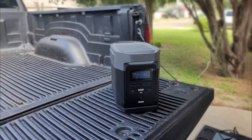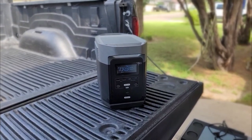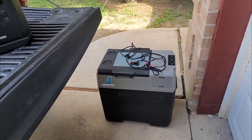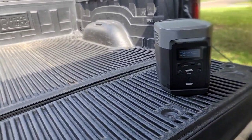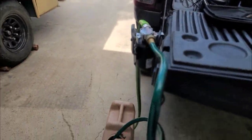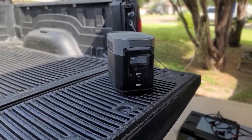For weekender and overlanding use, it's more than enough — much more than enough. It powers our portable refrigerator, it powers our radios, and it even powers our shower system. Let's see how it works.